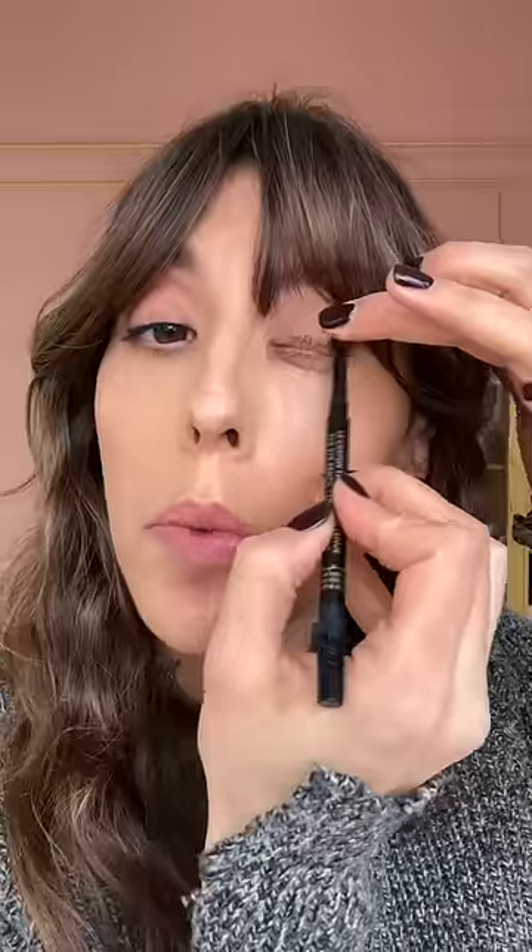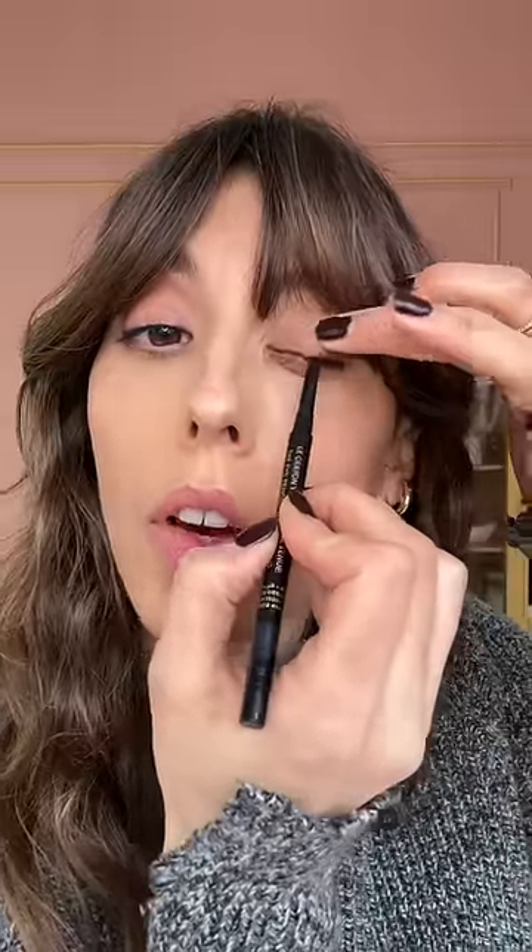This one is a pencil I developed for Guerlain. I'm obsessed with it obviously. It's super pigmented, it's not greasy at all, and when it's dried it stays. Celle de Nuit as an eyeliner.